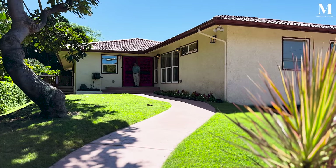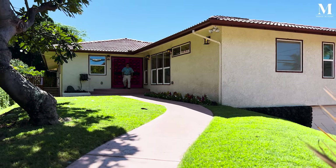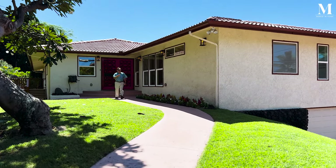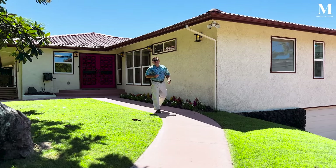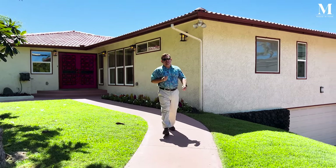All right, friends. That's a wrap for me here. I'm off to my next appointment. As always, reach out with any questions — MarcoInKona.com. I'll look forward to working with you when the time is right. Take good care.